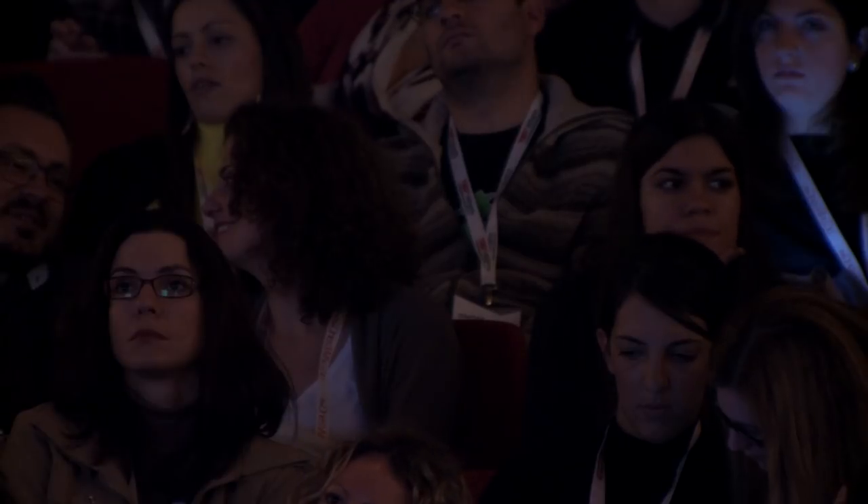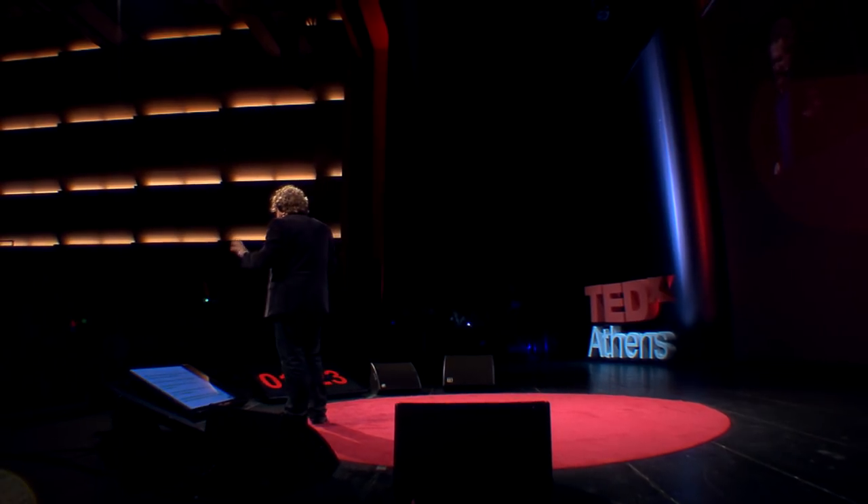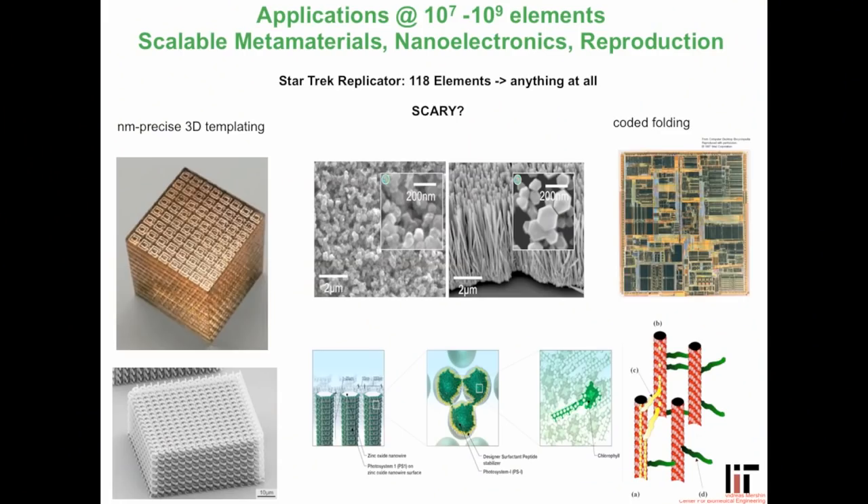We're already halfway there — stealing the designs, using biological components. What biology really gives us is atomic precision control over the 118 elements of the periodic table. Anything biology can do, we're learning to do better, faster, cheaper, and we will go to places where biology never dreamed of. We already have a grant based on this work to build a Star Trek replicator — a machine where you push a button and a cup of tea materializes from the 118 elements of the periodic table, atom by atom, without involving any tea plants or ceramics. We're also making machines that self-replicate.